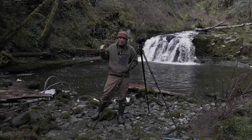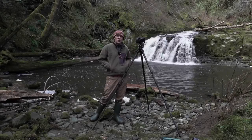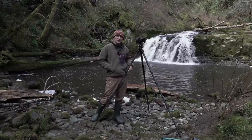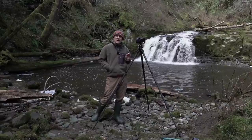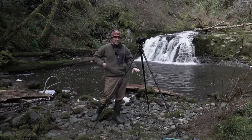Hello everybody, I hope you're all doing really well. This morning was kind of an exploratory trip. This is Triple Falls, which I've made a couple of videos of in the past. I noticed that last year when I came here in the spring, there were remnants of wildflowers around.